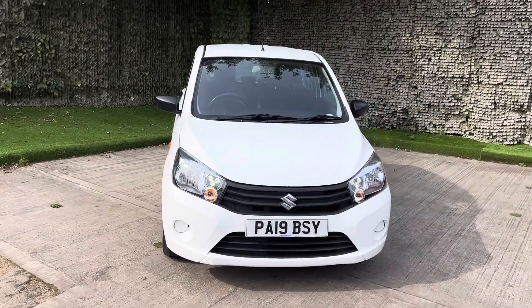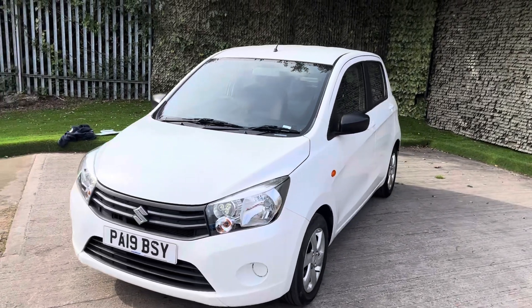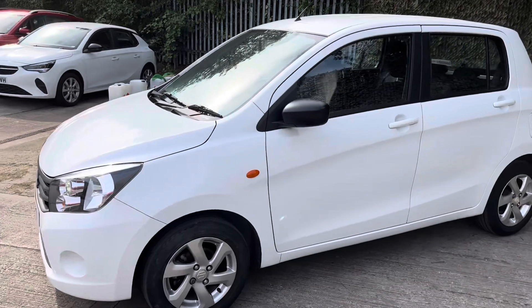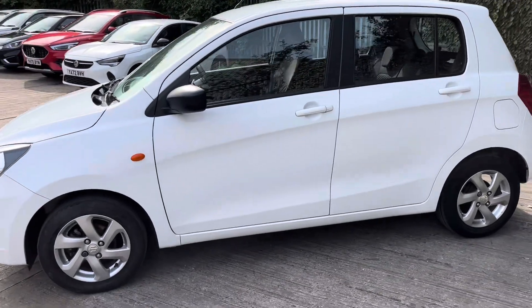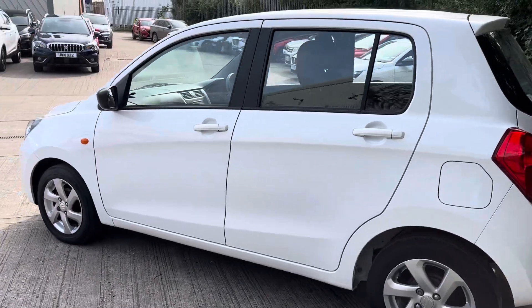Now this little car does around 58.9 miles per gallon. It's a one litre dual jet manual and it's got around 17,829 miles on the clock, so it's relatively low mileage for the car's age and it's also a very economical little car.